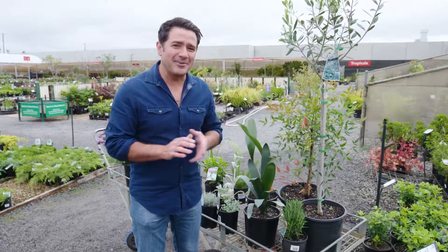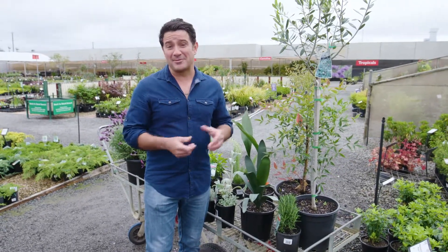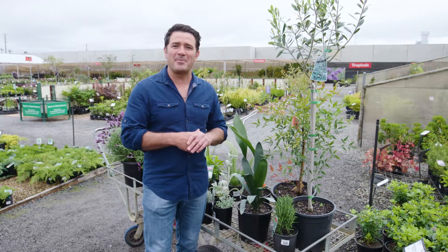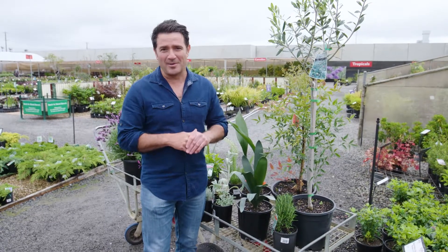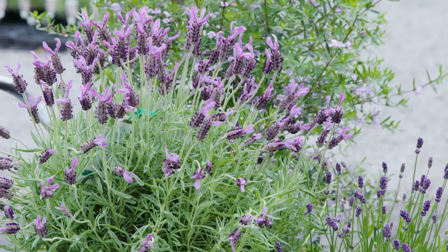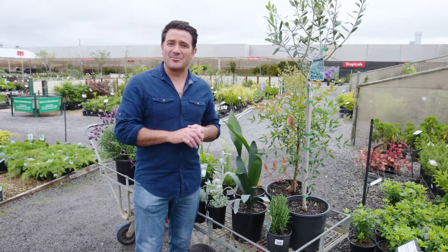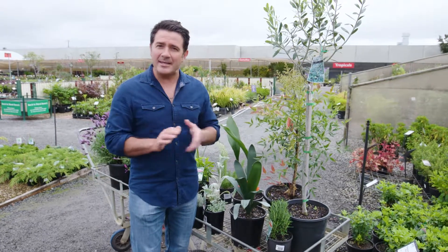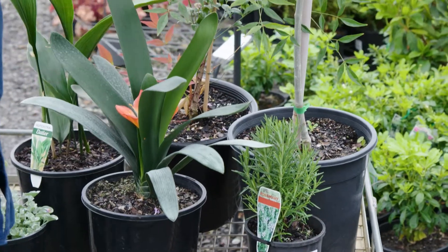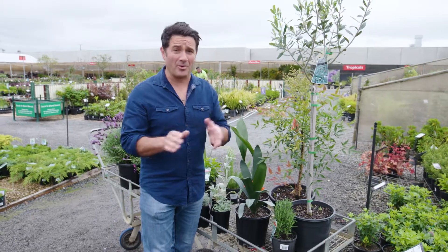When we talk about the running costs of a garden, things like maintenance, fertilisers, and even pest control can take up a fair chunk. But for me, the big one is water consumption. With the price of water skyrocketing, a thirsty garden can really break the bank, so it pays to choose the right plants. I've done a whip around the nursery here to put together some of my favourite water-efficient plants.